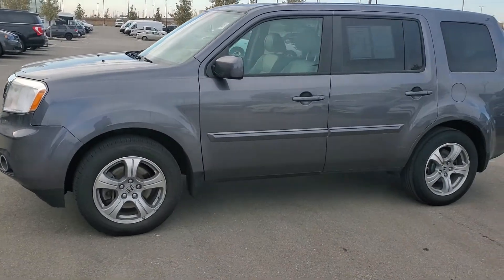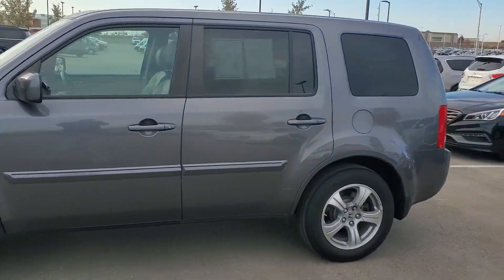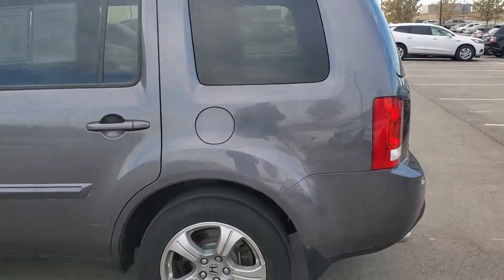Hey Michael, Jeremy here at Premier Auto Outlet. As you can see, I'm walking around this 2014 Honda Pilot that you'd inquired about.